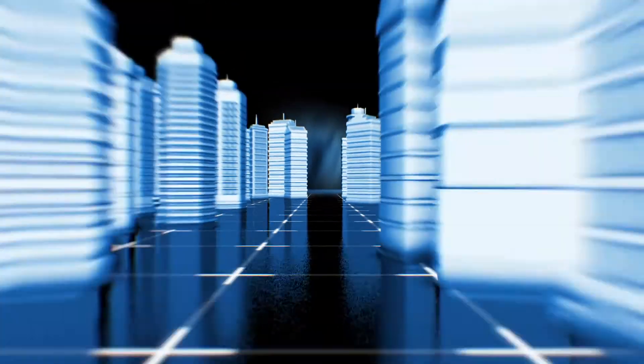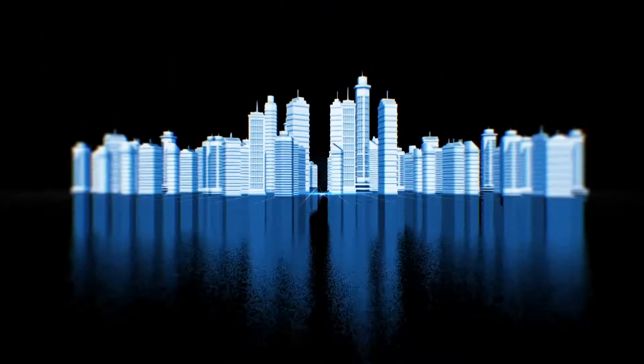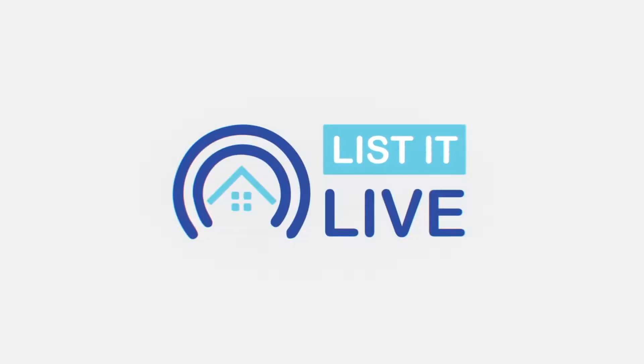Welcome to List It Live, where we give you a guided tour of San Diego's hottest homes for sale. I'm joined with Marta in studio, one of the only real estate agents who's still selling in this dead real estate market.